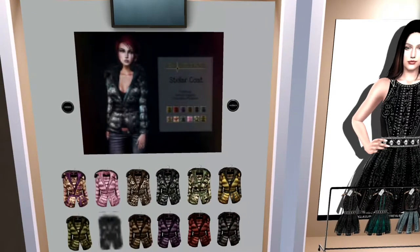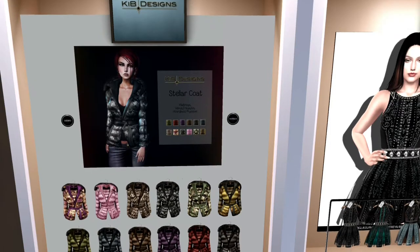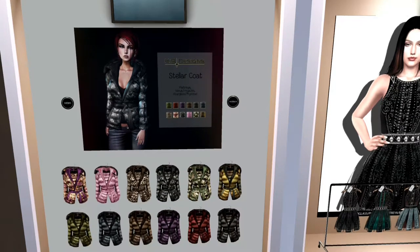This next item is a coat from Kib Designs, K-I-B Designs. It not only comes with the demo as well as the dress — they both come with demos — but they also come with fat packs.